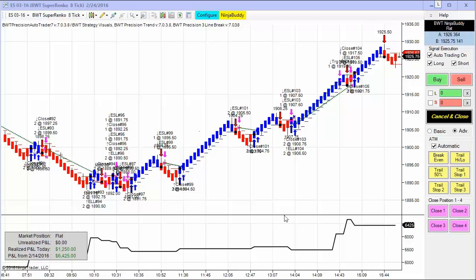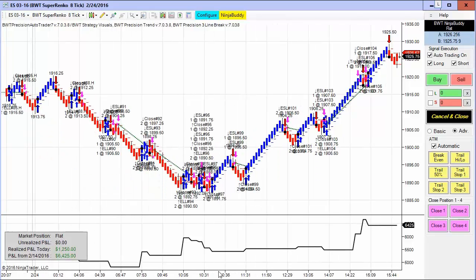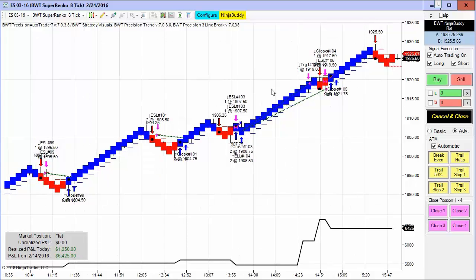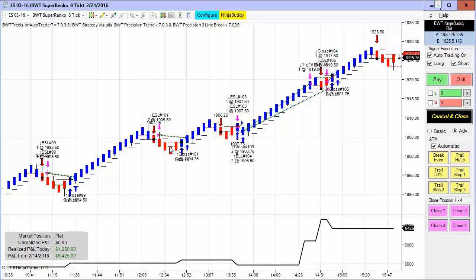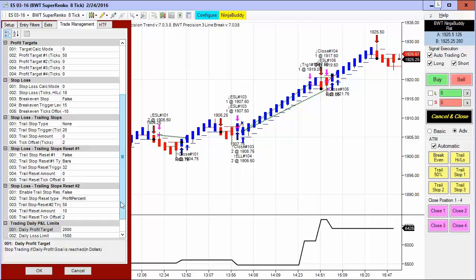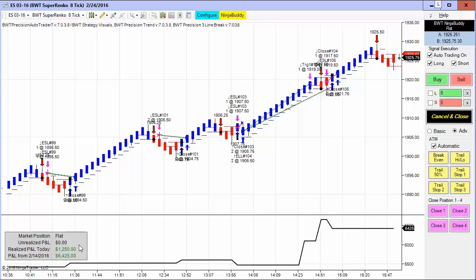I have another chart of the e-mini S&P on the Suparenko 8-tick using our line break algorithm. The first trade has an H and the second does not, so trading began at about 4 a.m. The current P&L is up about $1,250 on two contracts. We know this is a line break module because we can see the little lines here, and in the configuration panel we're using the line break module. There are two modules in the auto trader: the standard volatility module or the line break module. This one has a daily goal of $2,000 and a loss limit of $1,500.